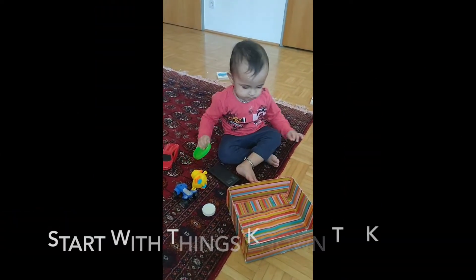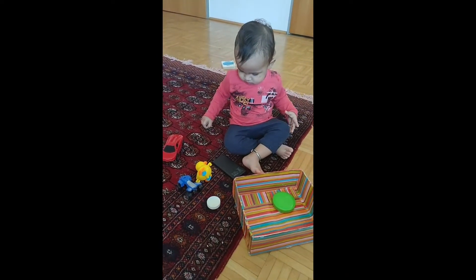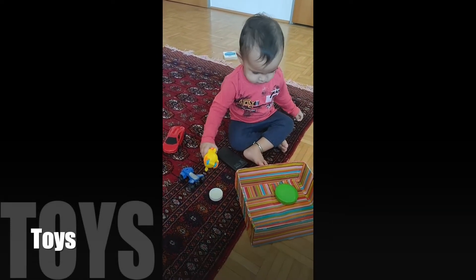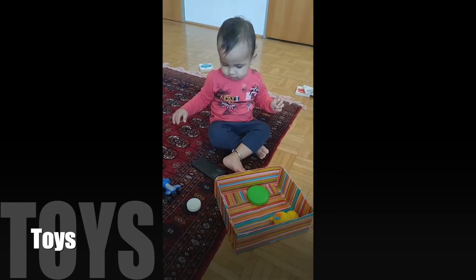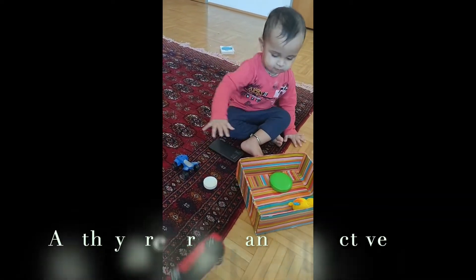Green. Green tuck. Yay. And yellow tuck. Yellow. Yes. And red. Red. Great.